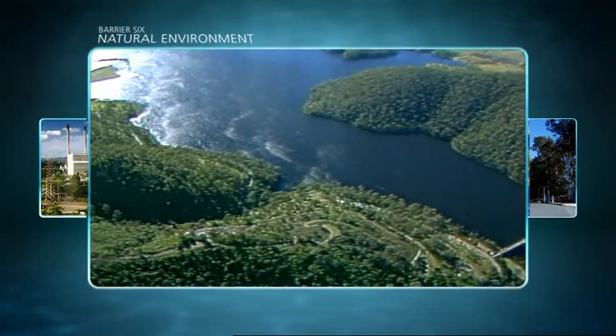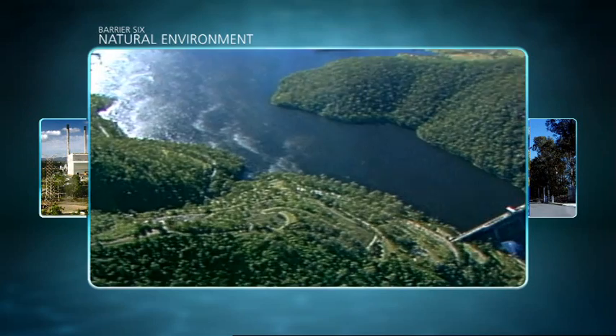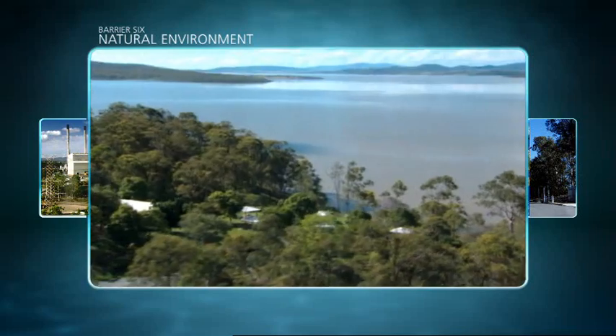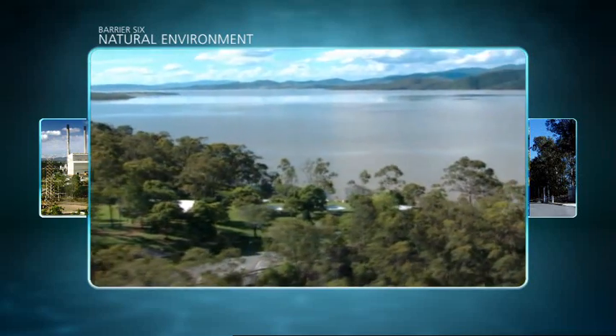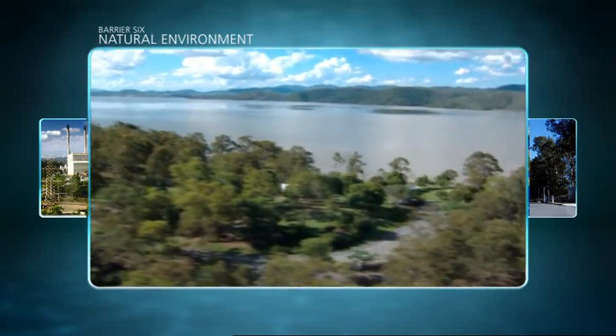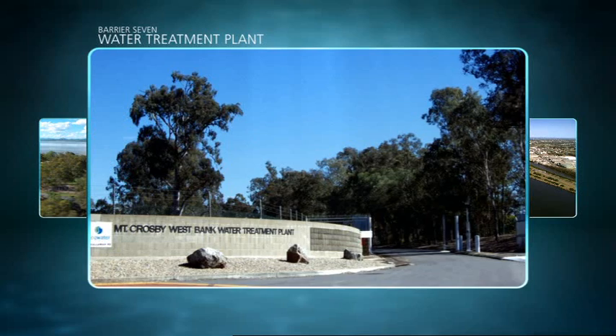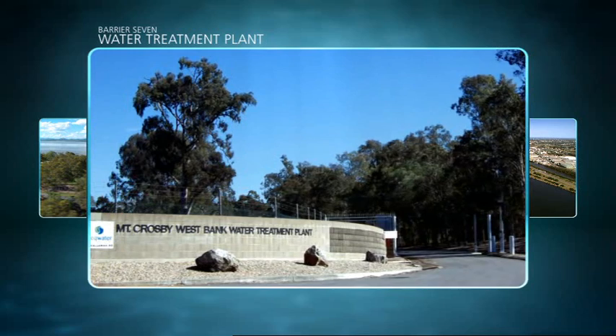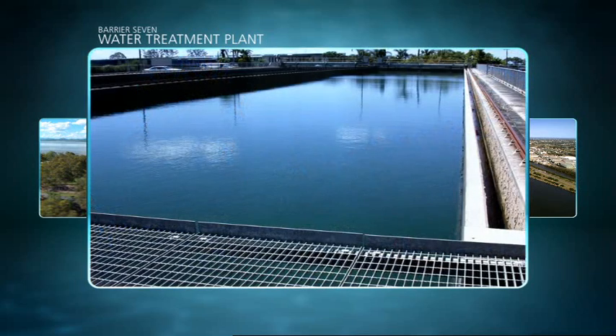When we need it, purified recycled water will be added to our drinking water supplies after passing through two more barriers. At barrier 6, the purified recycled water would be diluted in Wivenhoe Dam, where it would improve the quality of the dam water. And that brings us to barrier 7 — water would leave the dam and pass through the existing water treatment plant at Mount Crosby, which has been producing safe, reliable drinking water for generations.